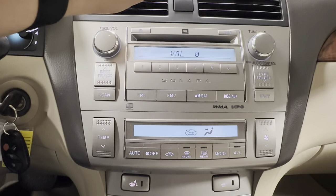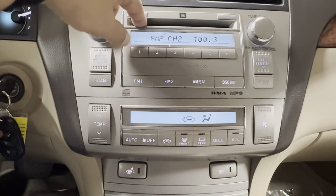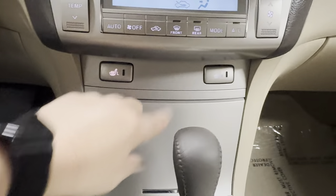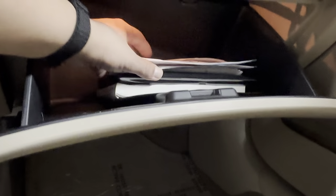JBL sound system — it does get clear reception, except we're in a garage, so there you go. JBL CD changer. Air conditioning, heated seats. Auxiliary port right over there. Cup holders. And we do have the owner's manual for it as well.